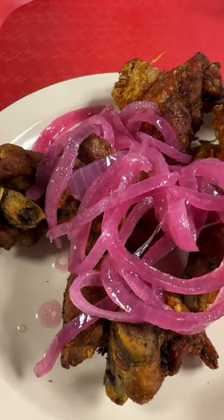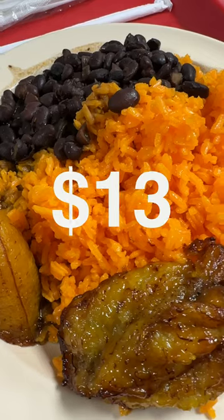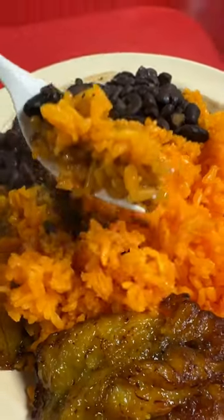I always get their chicharron de pollo, which comes with fried chicken chunks and a side of rice, beans, sweet plantains, and lime-pickled onions. Man, this really hit the spot.